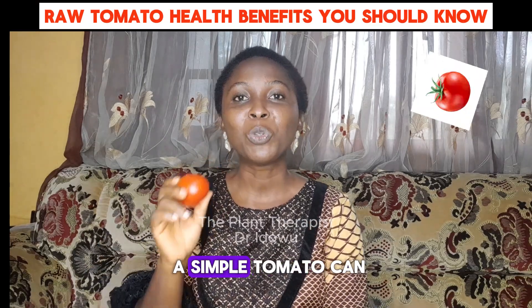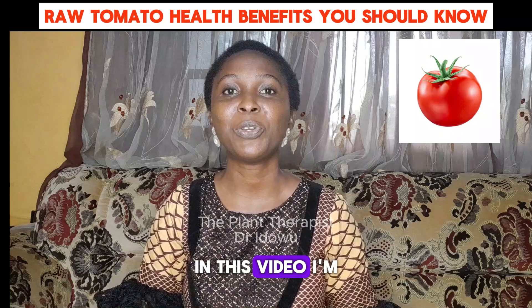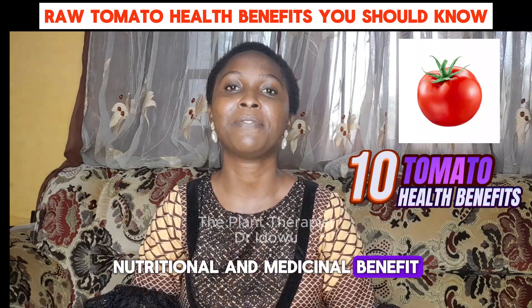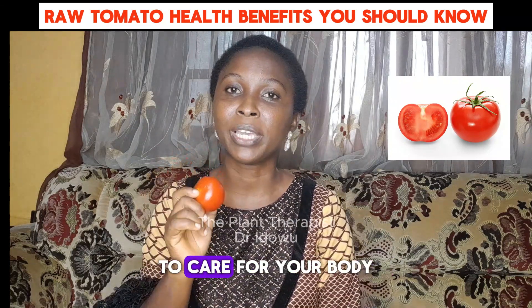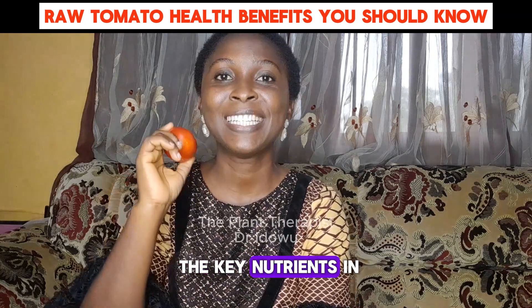Do you know that a simple tomato can boost your health in ways you can never imagine? In this video, I'm going to share 10 nutritional and medicinal benefits of eating raw tomato. Additionally, how you can apply tomato externally to care for your body. But firstly, what are the key nutrients in this tomato?